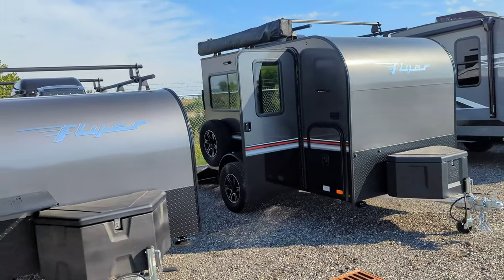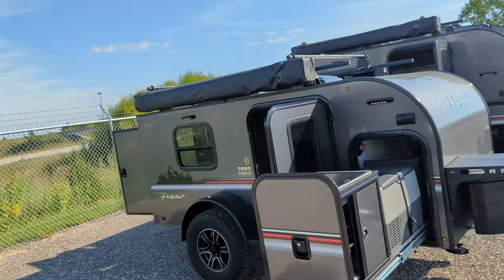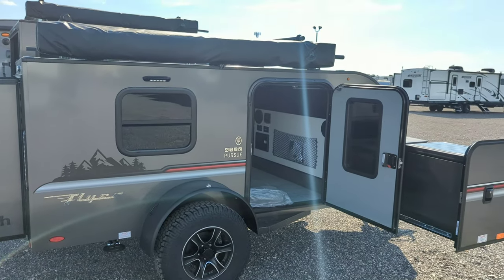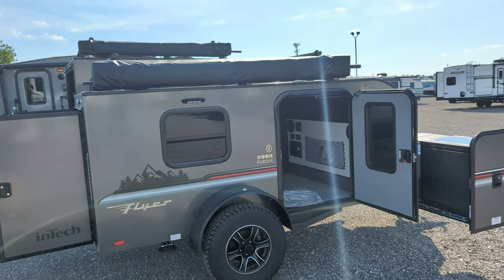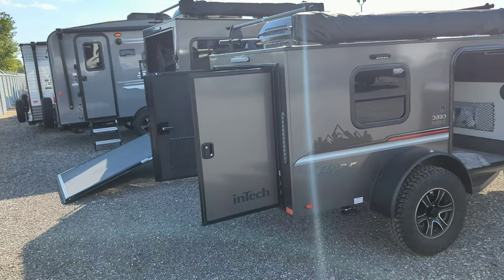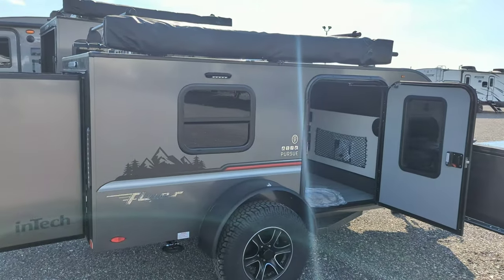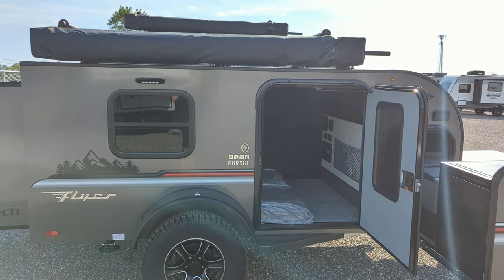That gives you insane structural integrity, but it also helps with weight — that's why you can tow them with about anything. That's going to do it on this double feature for you. We are out at Premier RV in Bluegrass, Iowa — my name is Zach. If you've got any questions give me a call, shoot me an email, or shoot me a text. These are some awesome units — the first two we've got that are not sold before they even get here. If you've got any questions let us know, and have a great day!